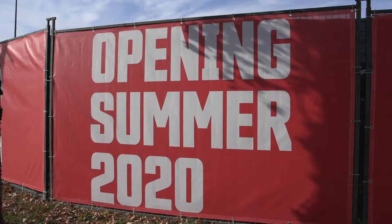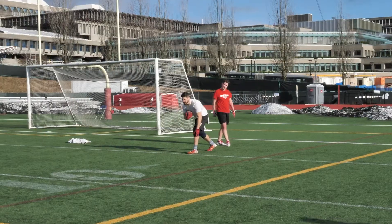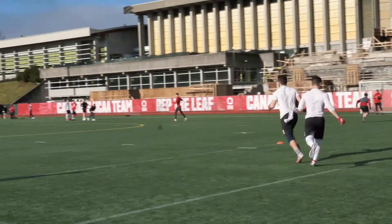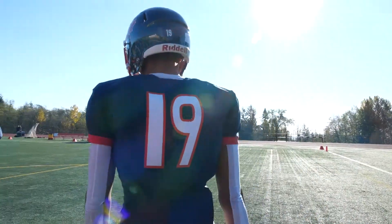Chandos has done a phenomenal job of really allowing us to have business as usual while the project's happening. It really hasn't affected us at all. We've had every single practice here this fall, and even in the springtime we had a spring football game. They have done a phenomenal job of providing a safe environment for our athletes to continue to train.